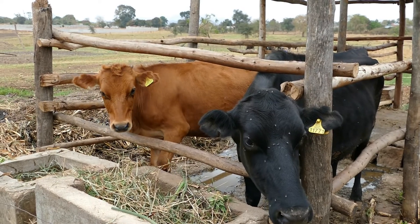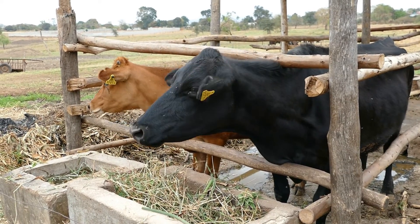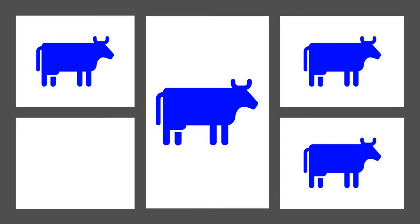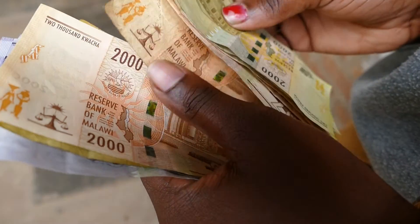Most dairy farmers want heifer calves. With AI, you can use sex semen, which gives a 90% chance of a heifer calf being born. This has great benefits, allowing the herd to expand more rapidly. Any extra heifers can be sold, increasing farm profitability.